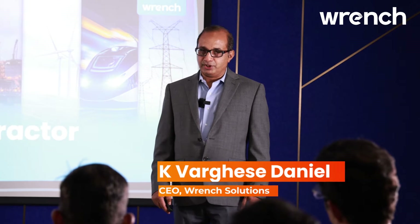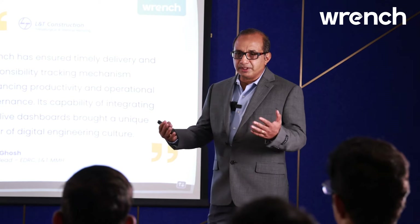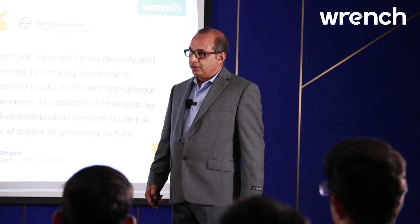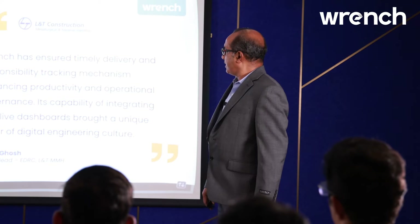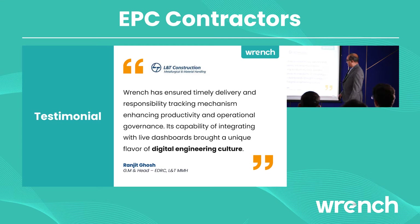Let me take an example of one of our esteemed customers, L&T. They have been executing projects for so many decades and had multiple different systems by which they were managing their projects. Half a decade back we implemented our software, and the most important thing is that we created a culture of digital engineering, which was the biggest value we delivered to them by integrating all the teams associated with execution of an EPC project.